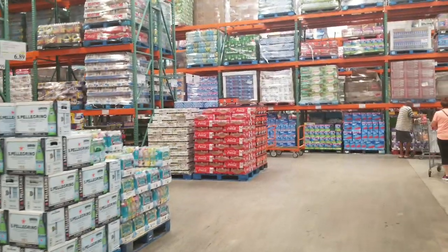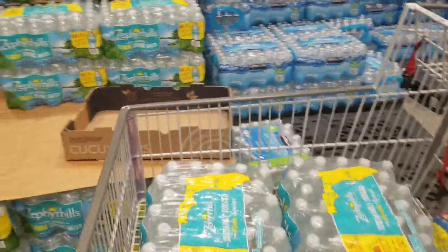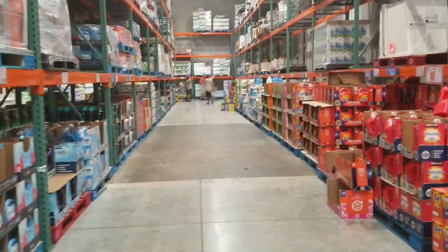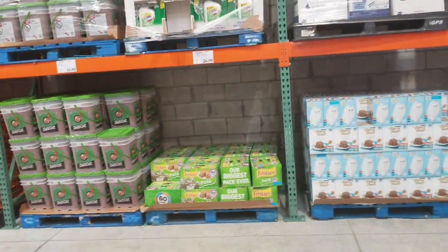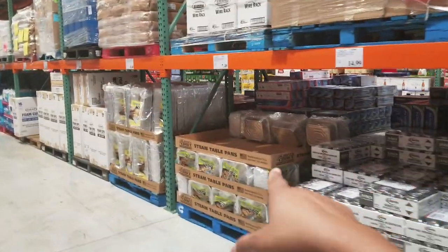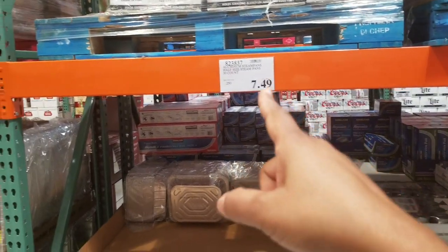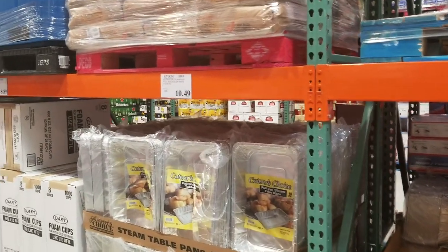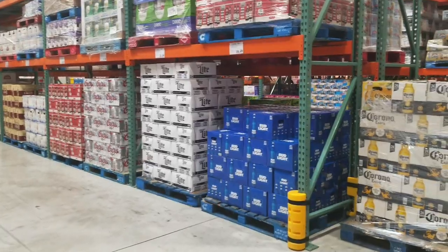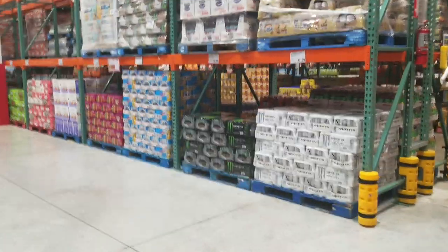Basically, Costco is a big price market - that's all it is. I come here to get my water. They have cleaning supplies, a pet food section, and these steam pans or foil trays - 30 small ones for $7.49, and a 15-count bigger size for $10.49. The small ones are really worth the money. They also have alcoholic beverages like beer and energy drinks.